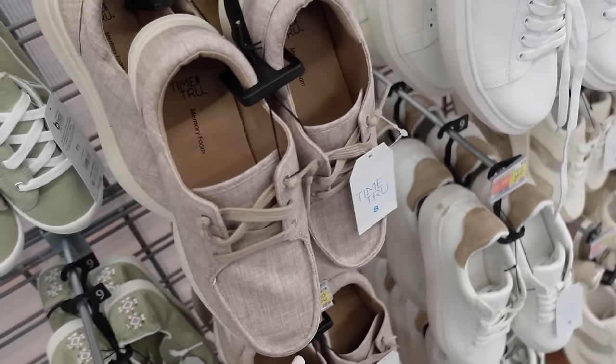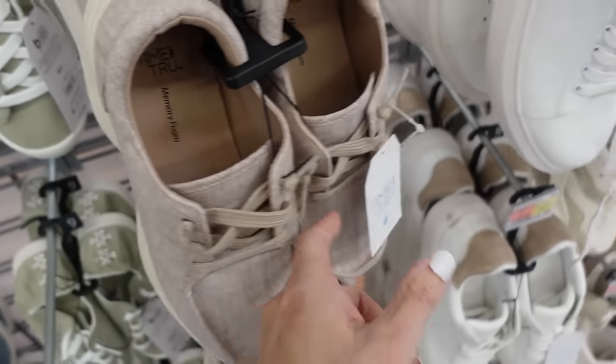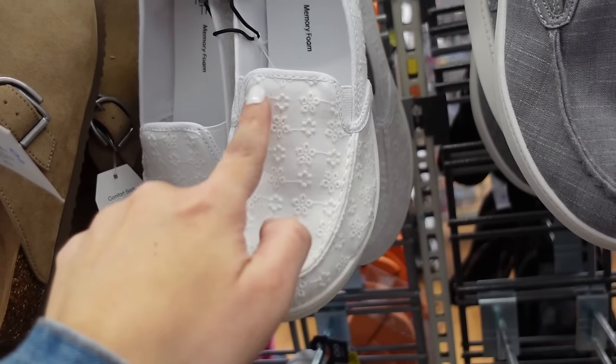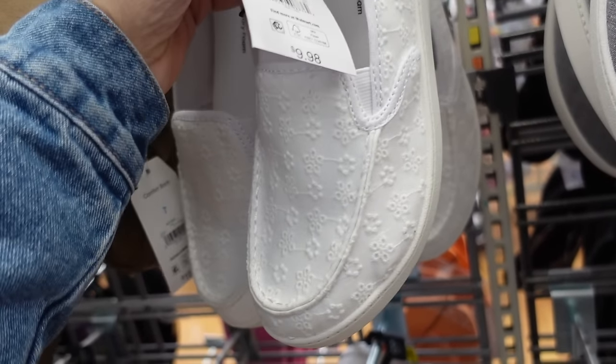Slip-ons from Time and True — these look like they have some arch support, there's also memory foam, they have that square toe, rubber bottom in the beige and they're $19.98. Bons from Time and True — these have that rounded toe, the little elastic sides with the rubber bottom, they're $9.98.